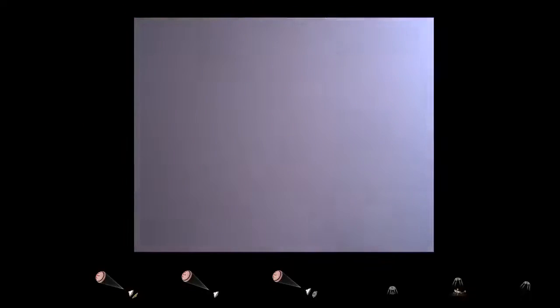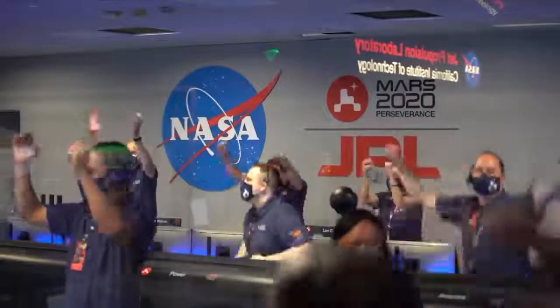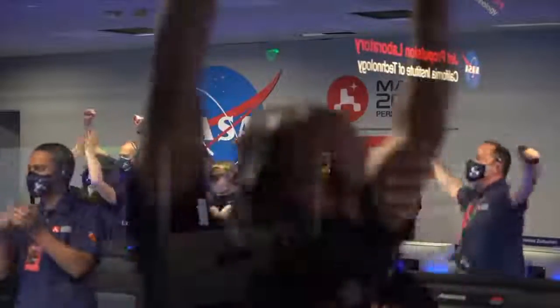We are getting signals from MRO. Tango Delta. Touchdown confirmed. Perseverance safely on the surface of Mars, ready to begin seeking the signs of past life. Thank you.